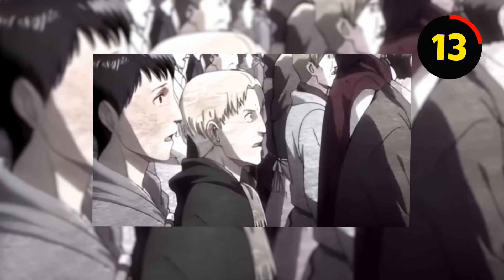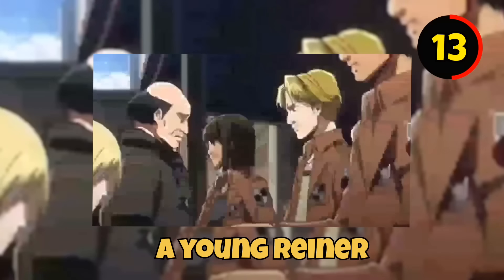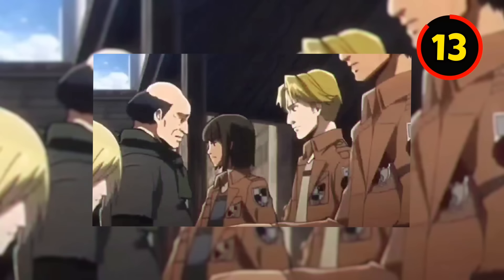If you look closely, you will notice that a young Reiner, Annie, and Bertholdt can be seen briefly in Episode 2 of Season 1 of Attack on Titan.